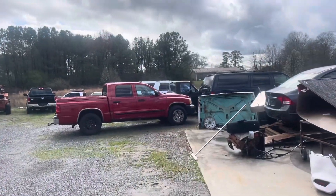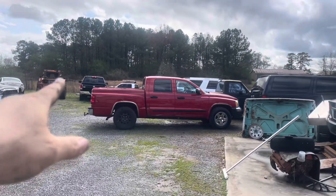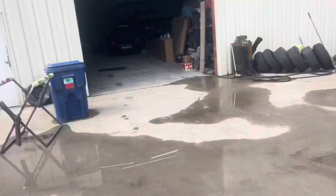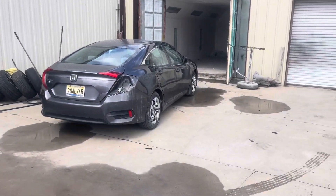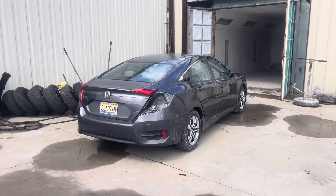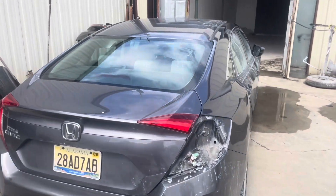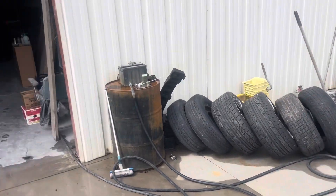Finally got some parts for the Expedition over there. Still waiting on the state to come and inspect the Dodge over there. Got the little Honda painted — out of the booth, letting the sun cure it out just a little bit. Should get it back together next week.